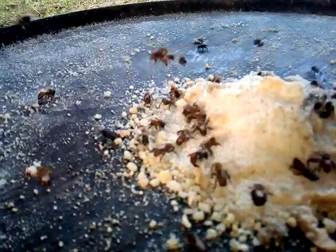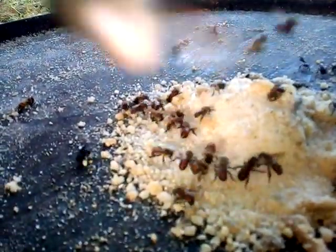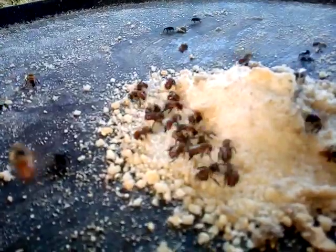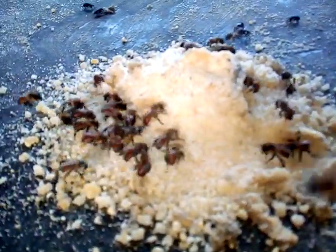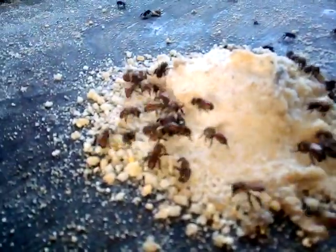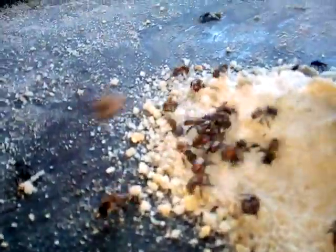The honey from this stingless bee is mainly used for removing cataracts that people may get from time to time as they age. It has been proven to be effective for removing cataracts.